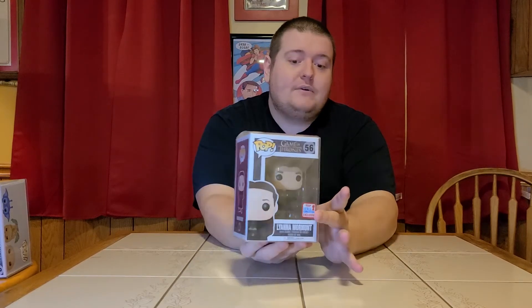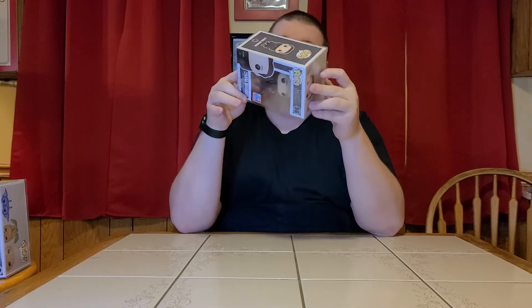First up is a Liana Mormont — the 2017 Fall Convention exclusive shared sticker edition. I was surprised at how valuable this one was. It's a really cool piece we got in a box we opened off camera since we have so many boxes we sometimes have to open some to clear space. She's in really good shape — I hesitantly say mint. On first glance I don't see any major scratching, damage, or crunches to the box.